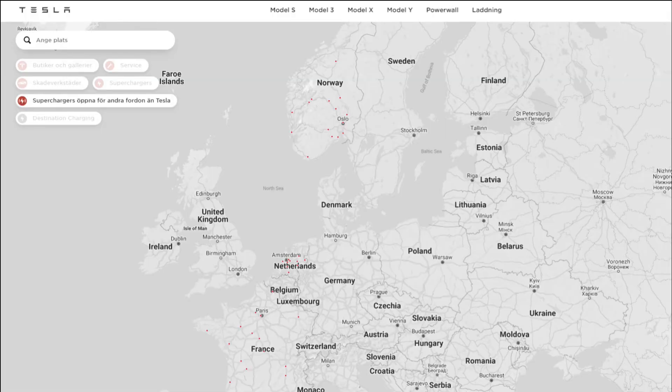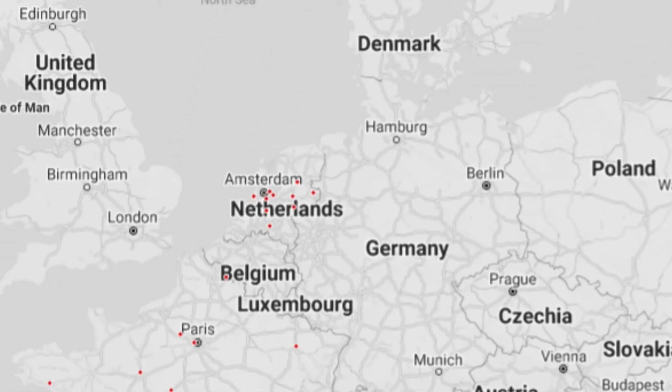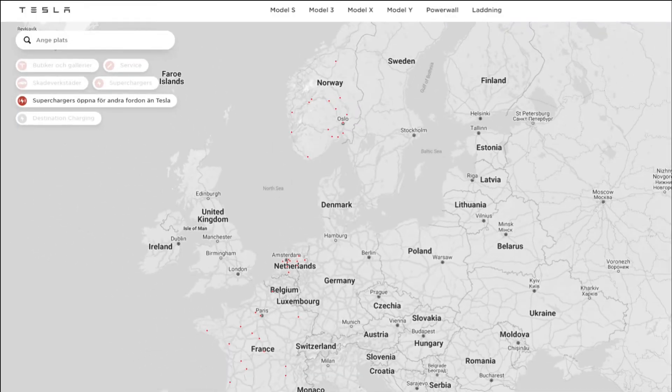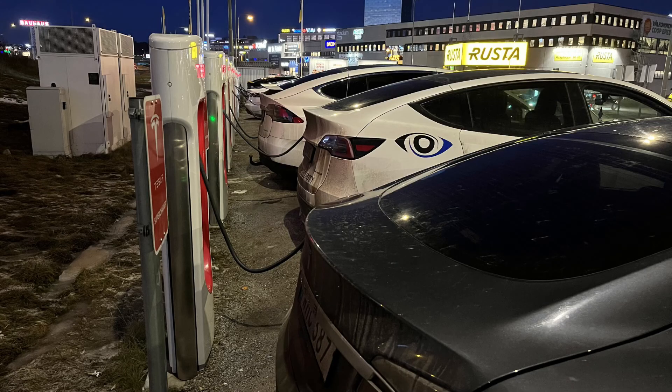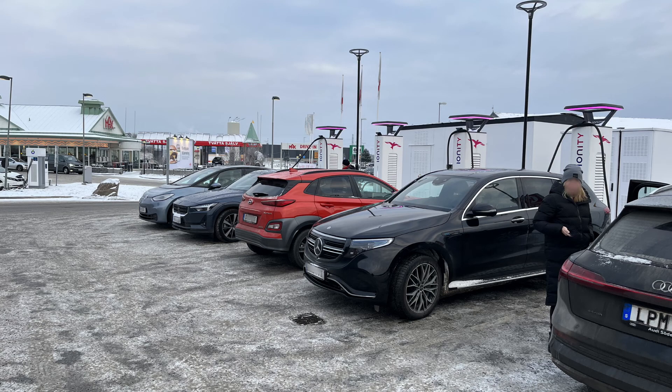Talking about supercharging — Tesla has now opened some of its supercharging locations to other car brands in France and Norway, following the Netherlands. My guess is it won't be long until they open supercharger locations all over Europe to other brands. The demand for electric cars is bigger than ever, and you can see that in chargers getting more and more crowded. Look at this supercharger in Stockholm — all stalls are busy except one.